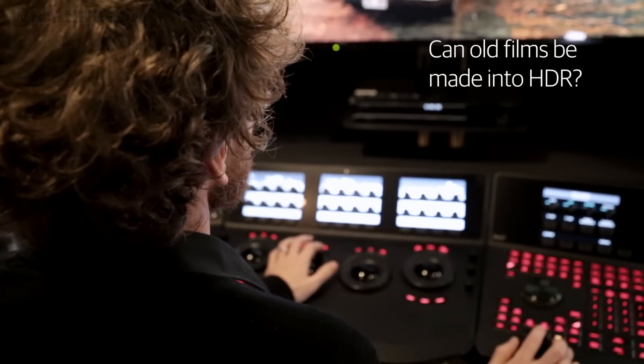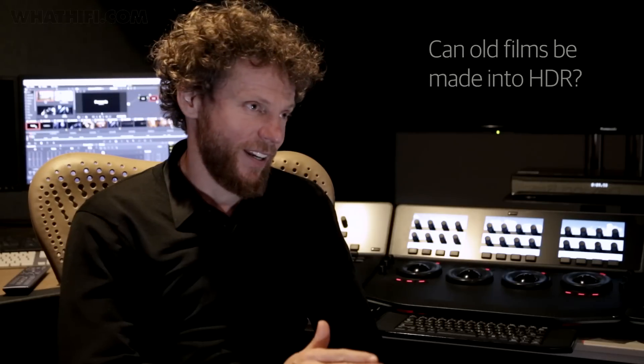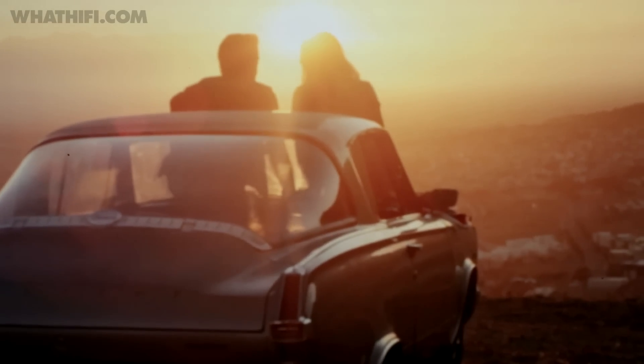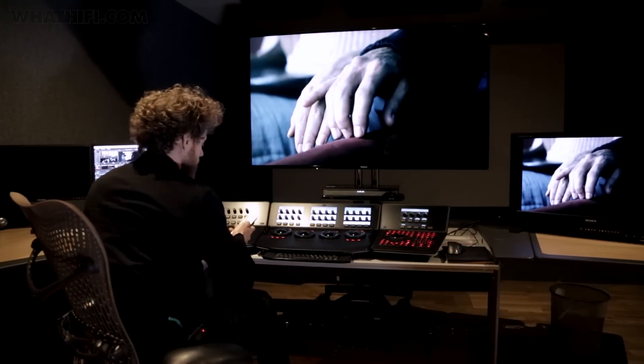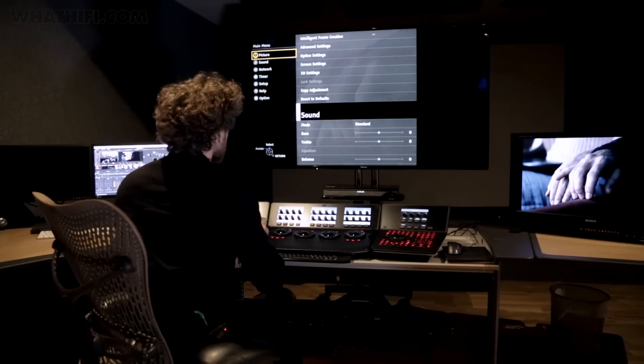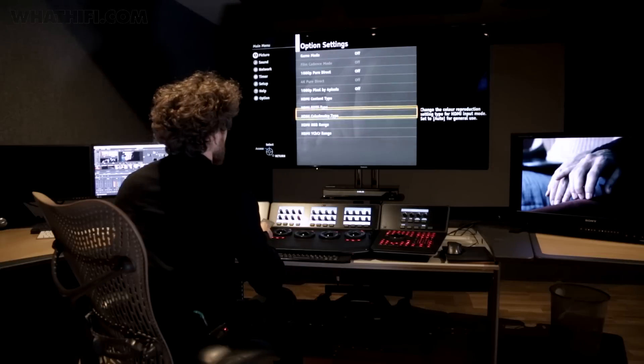What we need to do in order to repurpose movies that already exist for HDR, we need to go back to the original source material. There are attempts from people to say you can take any existing content and just press a button to automatically convert it, but that didn't quite work out. That defies the purpose of HDR — it may make an image a little bit brighter, but that's not really what HDR is about. Some of the films that Warner Brothers has produced have already been repurposed or remastered in HDR, and I believe we're going to see more and more titles converted from the back catalogue into the HDR format.